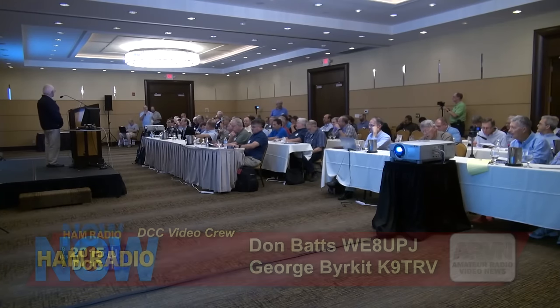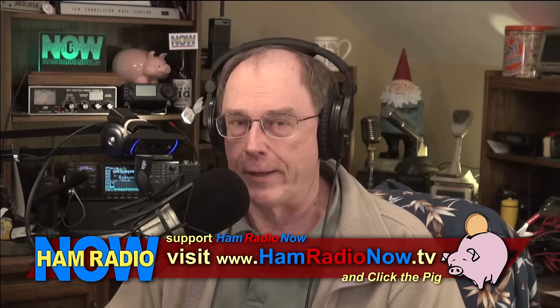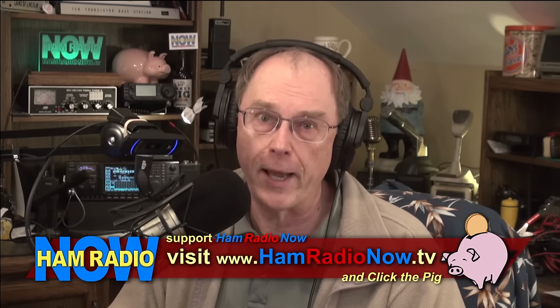Adam is thanked and takes a bow. The host Gary Pierce KN4AQ closes: if you want to know how good your receiver is, check out Adam's work. If you enjoy the programs, visit hamradionow.tv and support Arvin's work. That's it for this episode of Ham Radio Now — 73, see you next time.